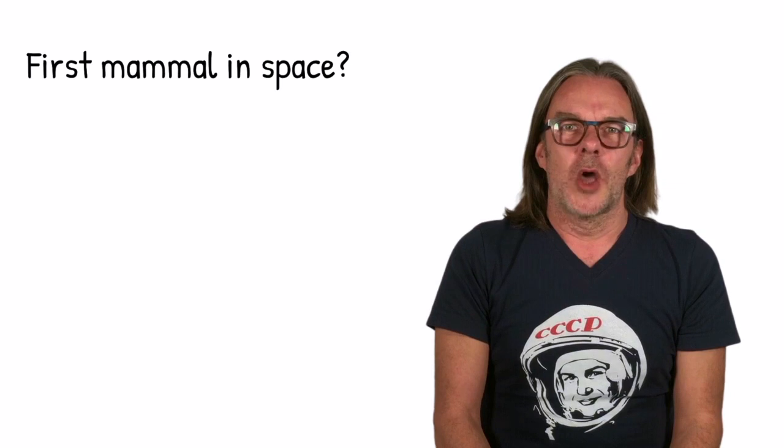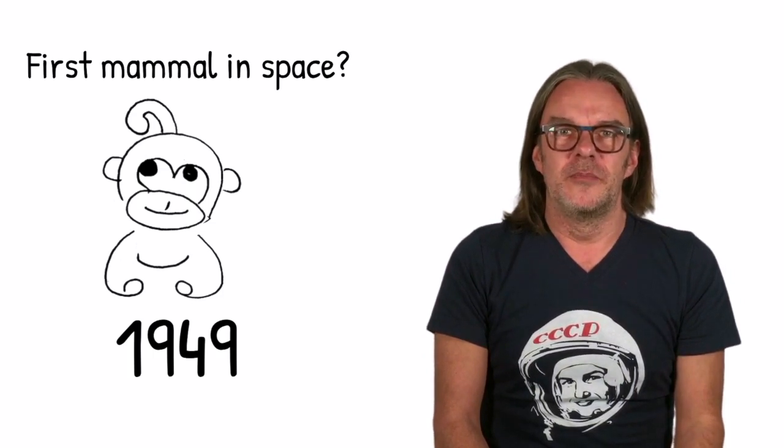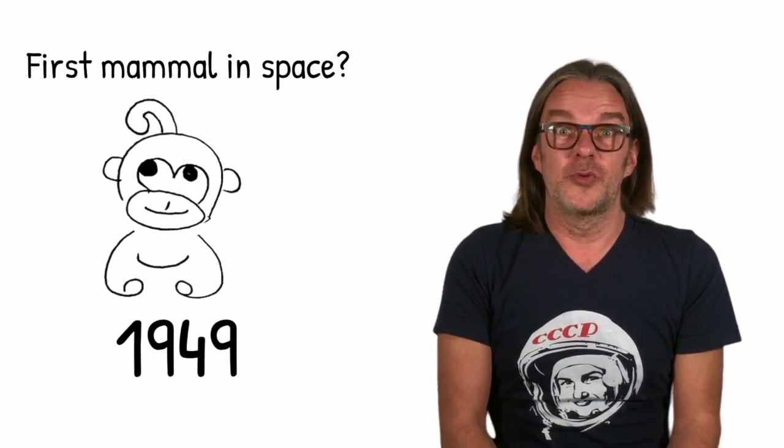First mammal in space? A monkey — a rhesus monkey named Albert II. Albert died, though. He launched on another V-2 built by the US, but the parachute didn't deploy. Sorry, Albert.